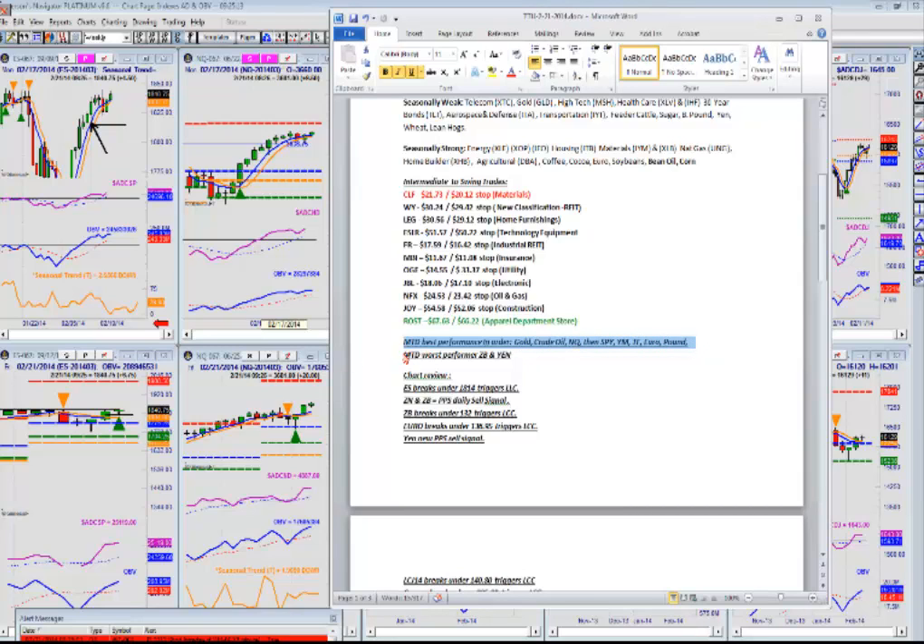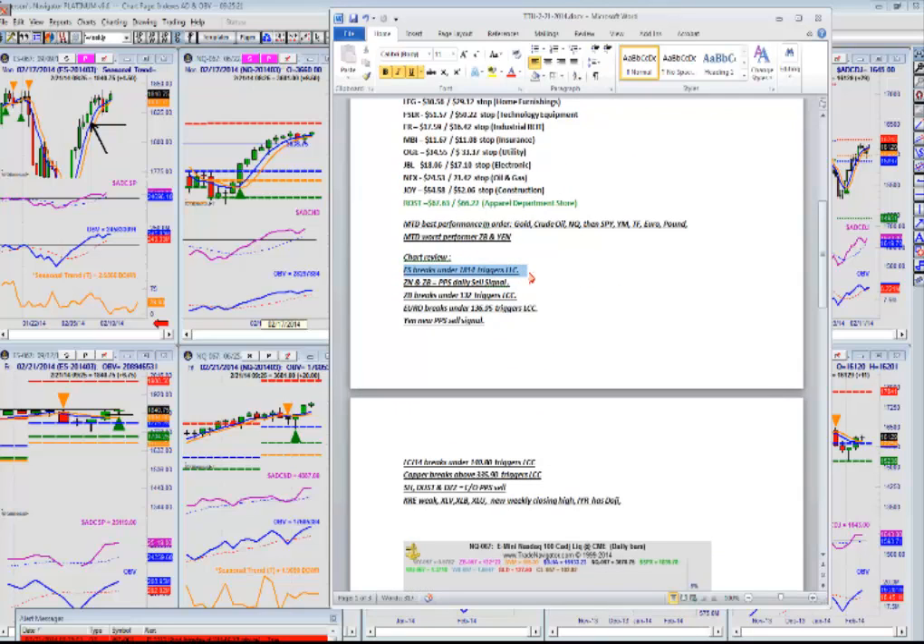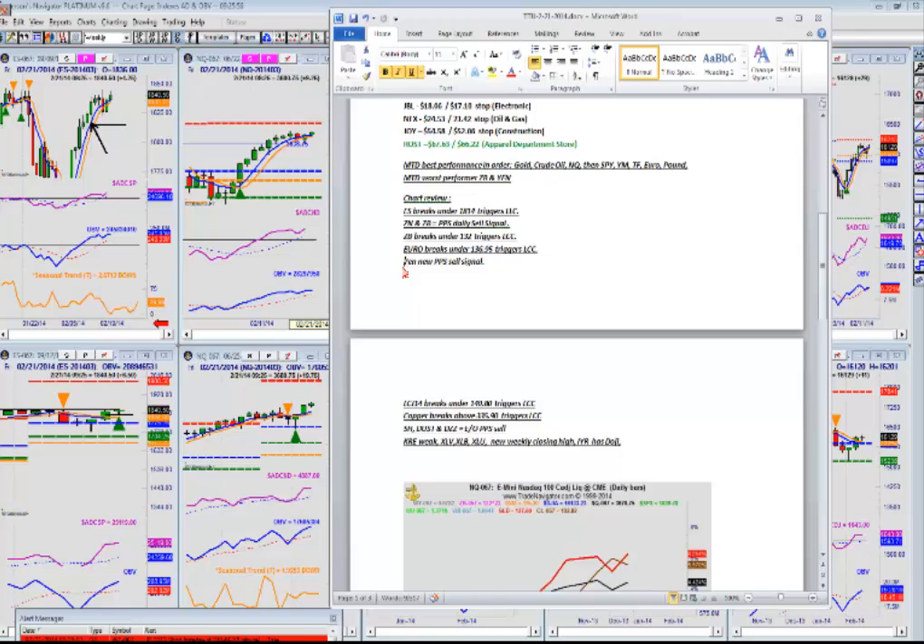The worst performing sectors on a month-to-date basis are yen and bonds. For our work on Friday, we've already covered a breakdown — until we get a new sell signal or the market breaks, the big line in the sand for the S&Ps to defend is 1814. They turn bearish on a break under 1814, and that's this black line right here with the arrow on your charts. We did generate daily PPS sell signals on notes and bonds. If bonds break under 132, it triggers a last conditional change breakdown. Euro breaks under 136, it triggers a last conditional change. The yen, bonds, and notes all generated PPS daily sell signals and are the weakest relative performers, suggesting continued weakness in both those markets.